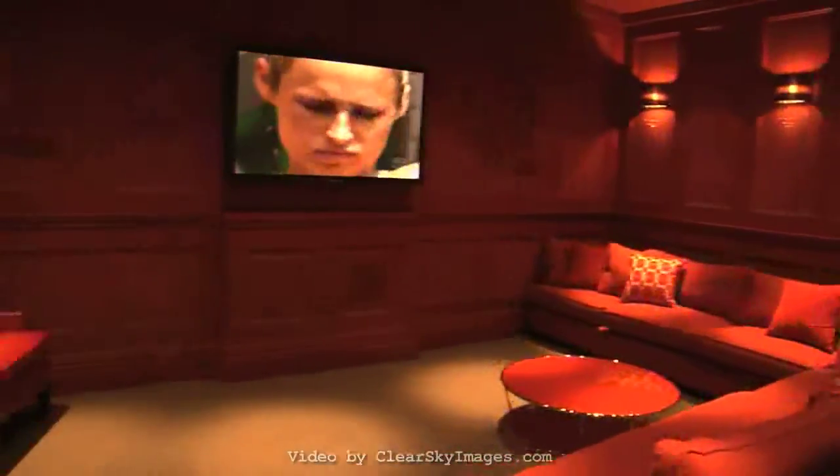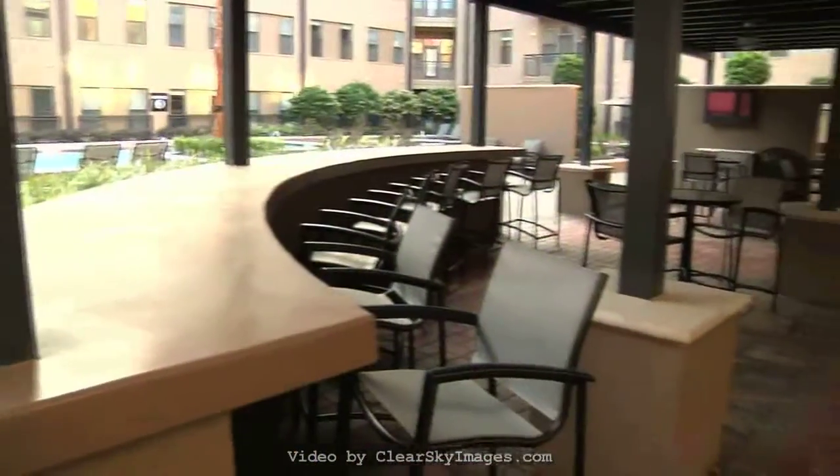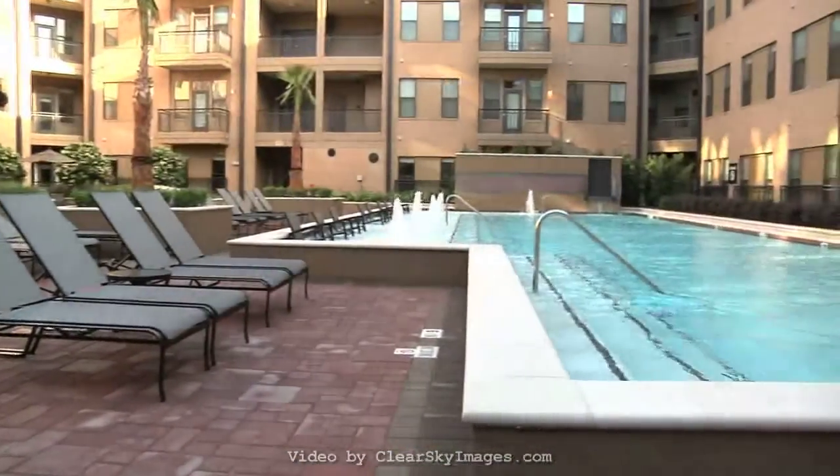At 2121 Midlane, our goal is to provide you with the most innovative amenities and features in order to enable your living experience to be as fluid as possible.